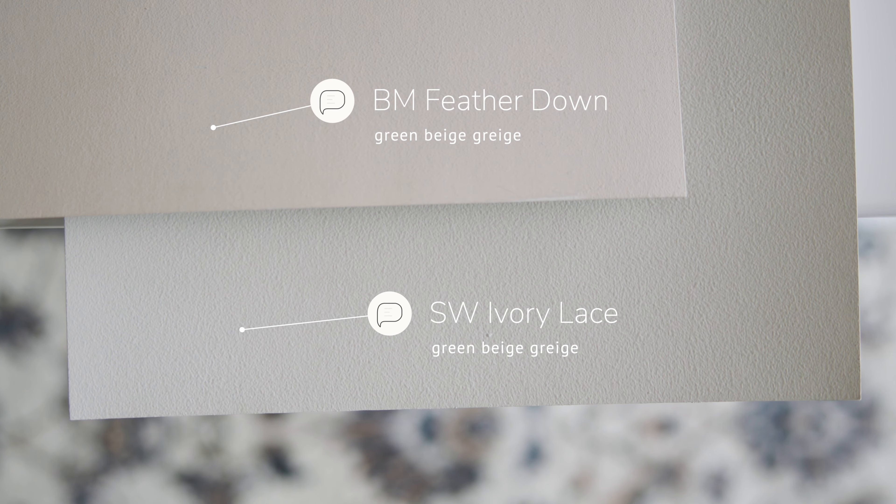I'm going to compare this paint color with some similar paint colors so you can see what makes it different. When I compare this with Sherwin-Williams Feather Down, which is considered a green beige gray, you're going to notice a few things. Feather Down is warmer and darker than Ivory Lace, and it reads more like a beige — whereas Ivory Lace reads almost like a cream in comparison.